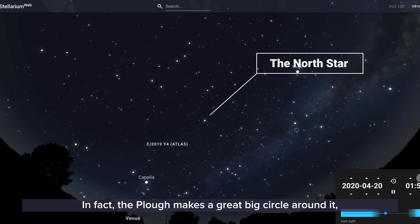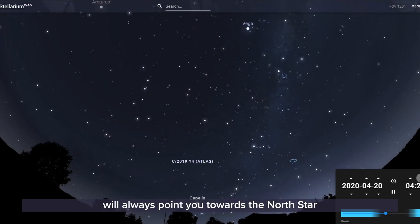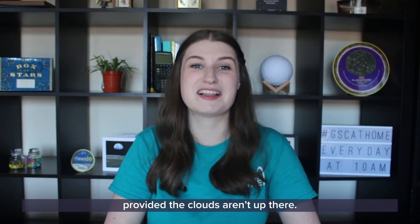All the other stars look like they go around the North Star, just like you can see here. In fact the Plough makes a great big circle around it, but no matter what, those pointer stars will always point you towards the North Star — and from the UK we can do that any night of the year, any time of the night, provided the clouds aren't up there.